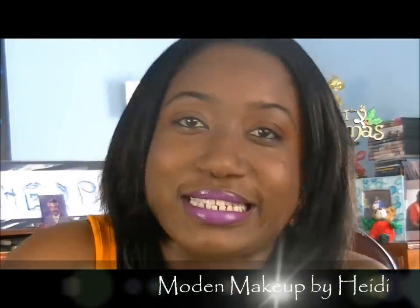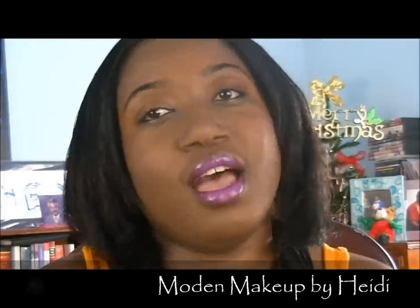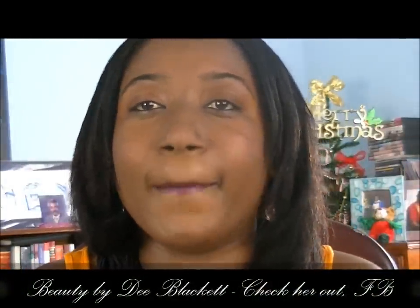Hi everybody, we're back with another video. I'm very excited because I have some products here that I want to show you that I got from Essential Trends. My friend Dee just launched her company Beauty Baking Black, so congratulations to you Dee — I'm very excited to see the big things she's going to do.